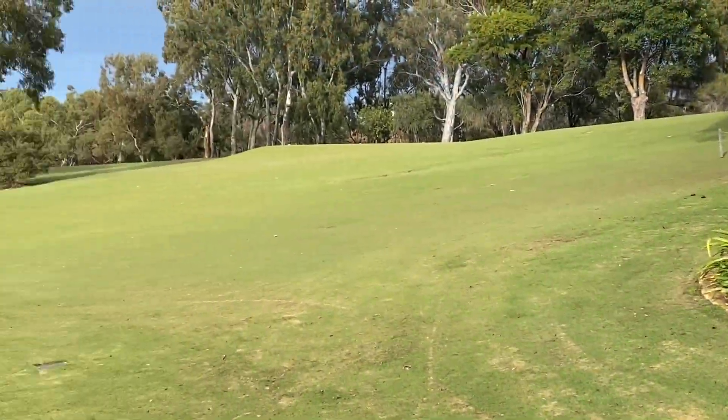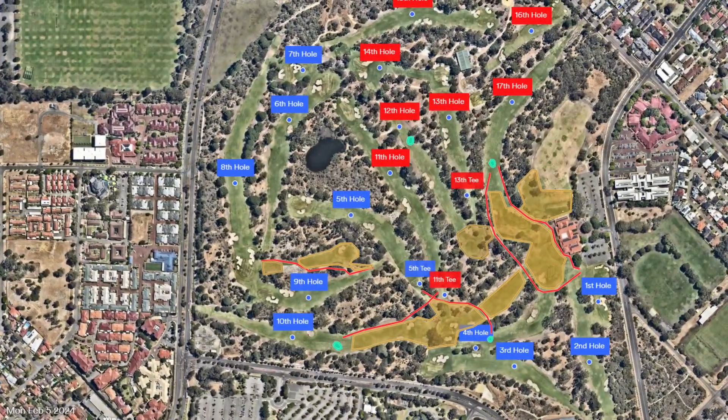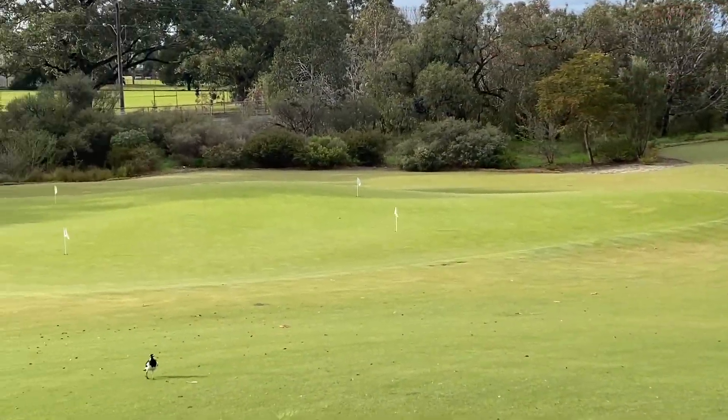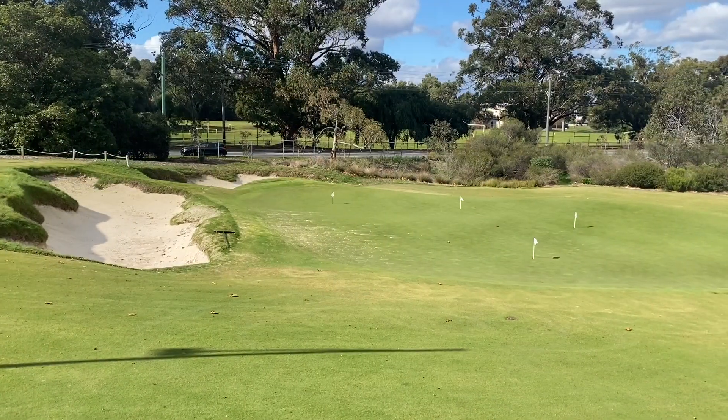The new course routing has also started with the first hole now the 19th. So you'll start on the 19th tee, work your way around the golf course and finish on the 9th. There are 17 holes in play with four temporaries, and the new practice putting green will be the 19th green located near the southern end of the car park.